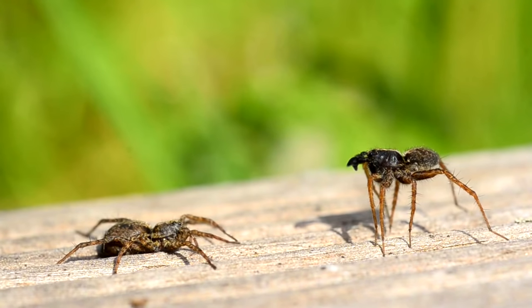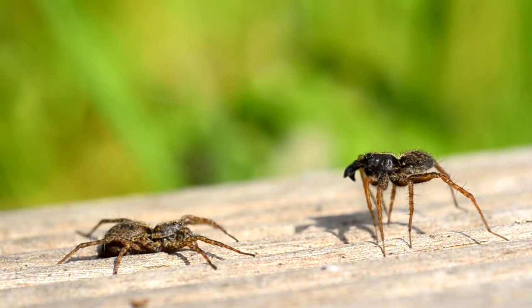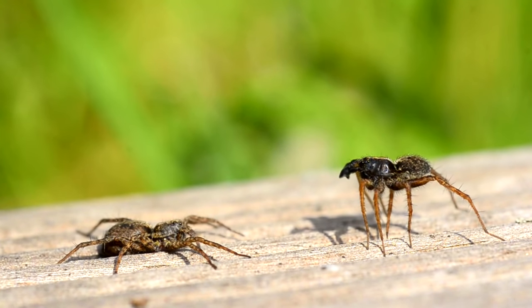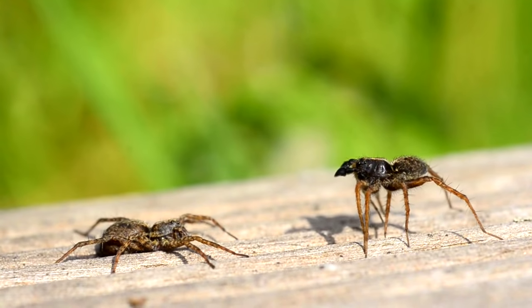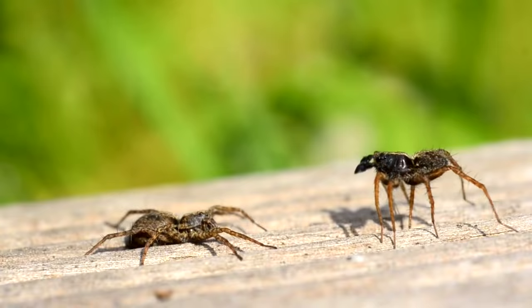When a female wolf spider is ready to mate, she'll lay a thread of silk covered in pheromones to alert nearby males. The males put on fancy mating displays for the female before they mate. The male may perish shortly after this encounter, as most wolf spider males don't survive more than a year.